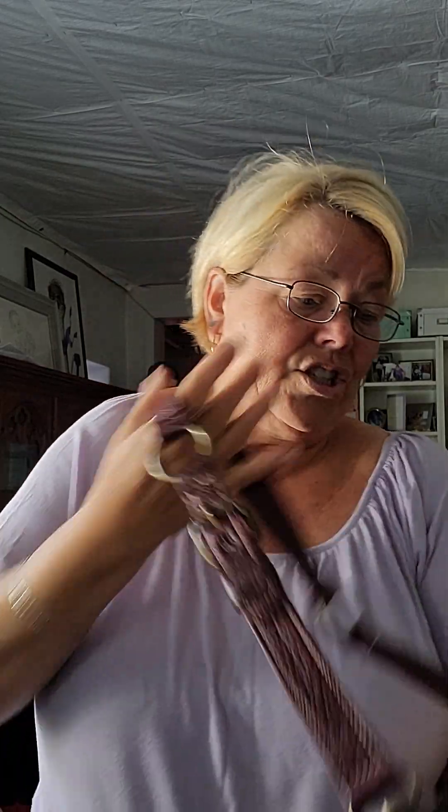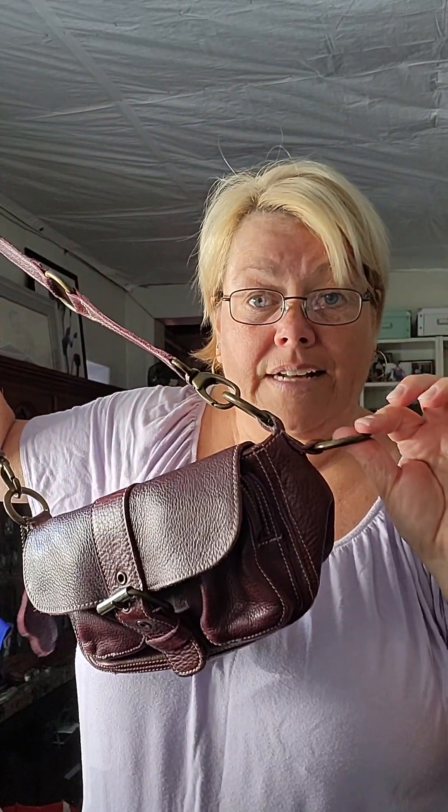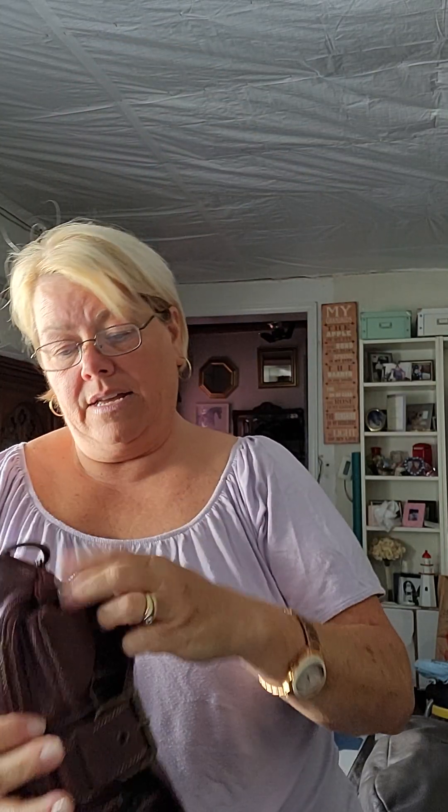We've talked about this many times — these little shoulder pochette bags are very much back in, and this is kind of a Roots offering in that regard. It's got the little beaver hang tag. It's just gorgeous. These little loops are for nothing other than decoration. I do believe all the hardware is brass, so there is a little bit of weight to this. The leather is so thick — look at that. It is just fantastic.